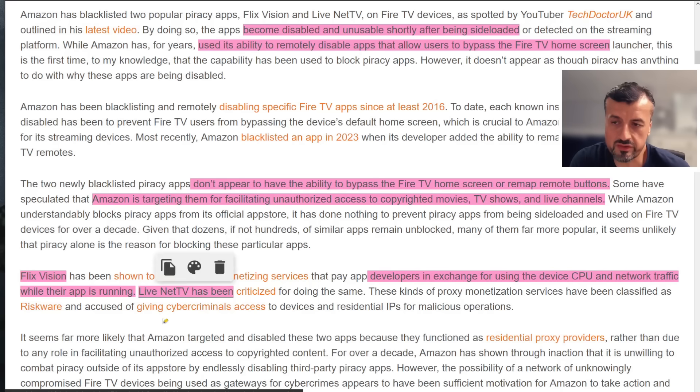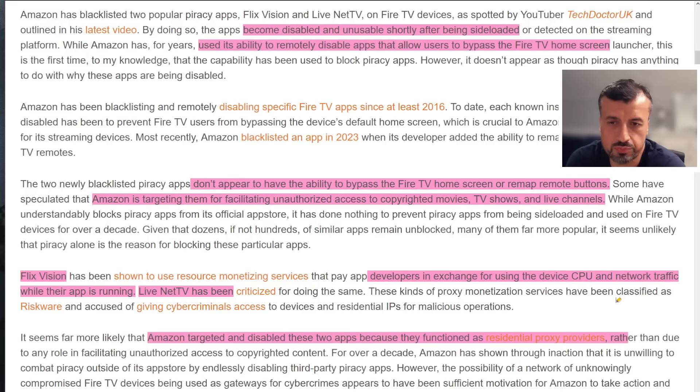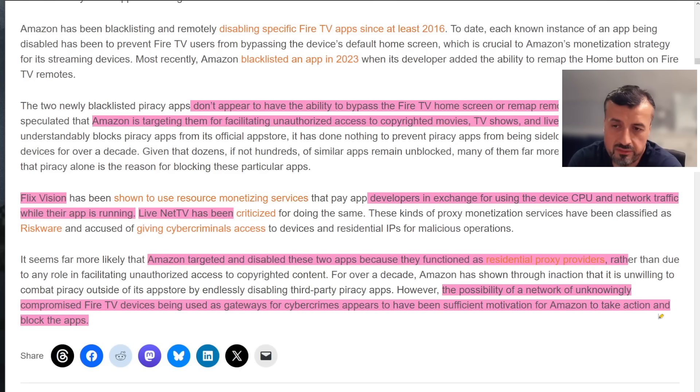It seems far more likely that Amazon targeted these applications for that reason. We now know there are more than two — at least four or five confirmed — and if all of them are involved in the same illegal resource monetization or residential proxy providing, you can see why Amazon would want to quickly disable them. The majority of users would not suspect anything — they'd just hear that an app provides the latest movies and TV shows, install it, and unknowingly their device would then be under the control of these developers. This is a very credible theory, and AFTV News is normally very on point with the information he provides.